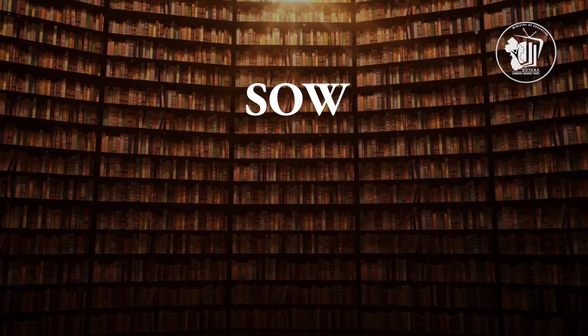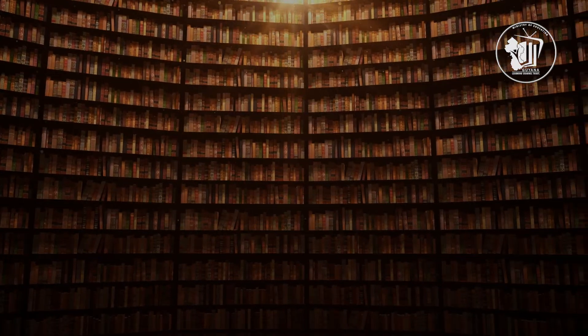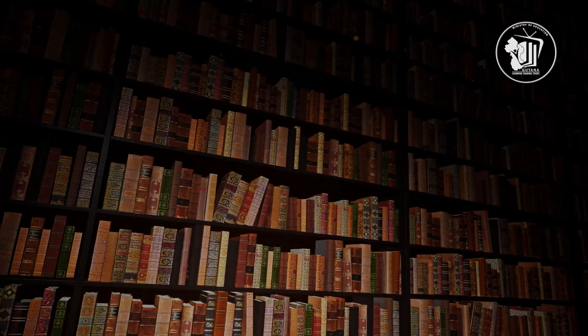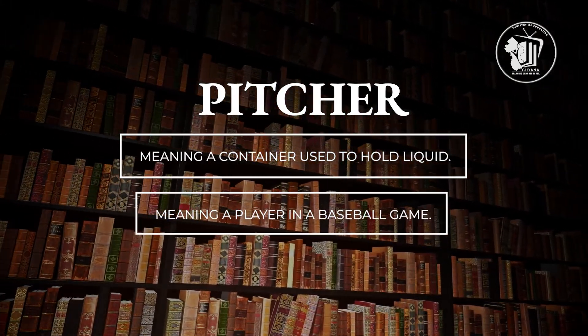For example, 'sow' meaning female pig and 'sow' meaning to plant seeds. Words that are said or spelled the same way but have different meanings are called homonyms. For example, 'pitcher' meaning a container used to hold liquid, and 'pitcher' meaning a player in a baseball game.